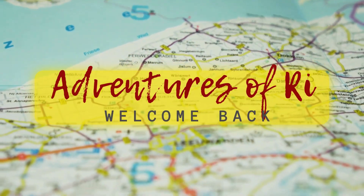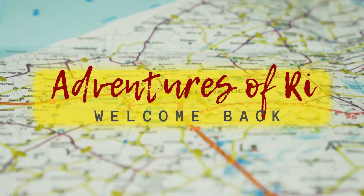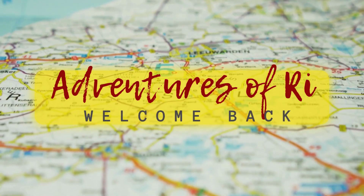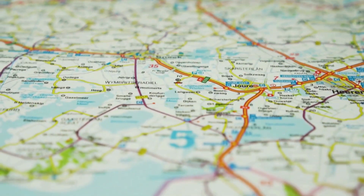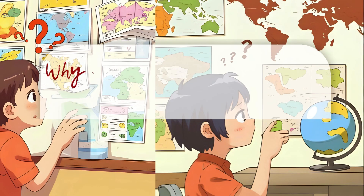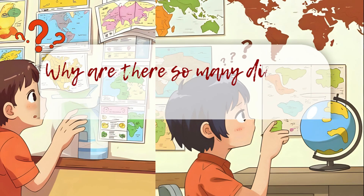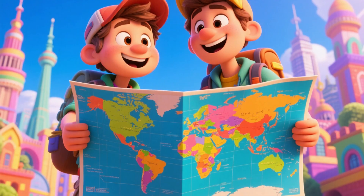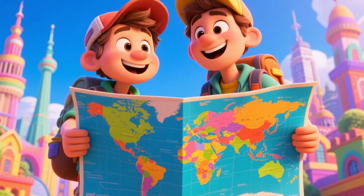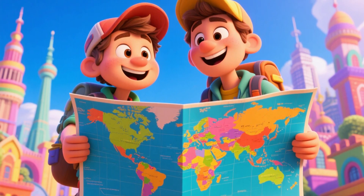Hi adventurers! It's me, Rhi, and welcome back to Adventures of Rhi. Have you ever looked at a map and wondered why there are so many different kinds? Well, today we're going on a map mission. Let's explore all the awesome types of maps and why they help us see and understand the world.